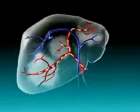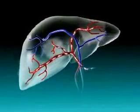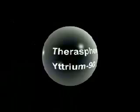The hepatic artery provides circulation to approximately 90% of all liver tumors. TheraSphere consists of tiny glass spheres, 15 to 35 microns in diameter, permanently embedded with yttrium-90. Yttrium-90, a pure beta emitter, has a half-life of 64.2 hours.